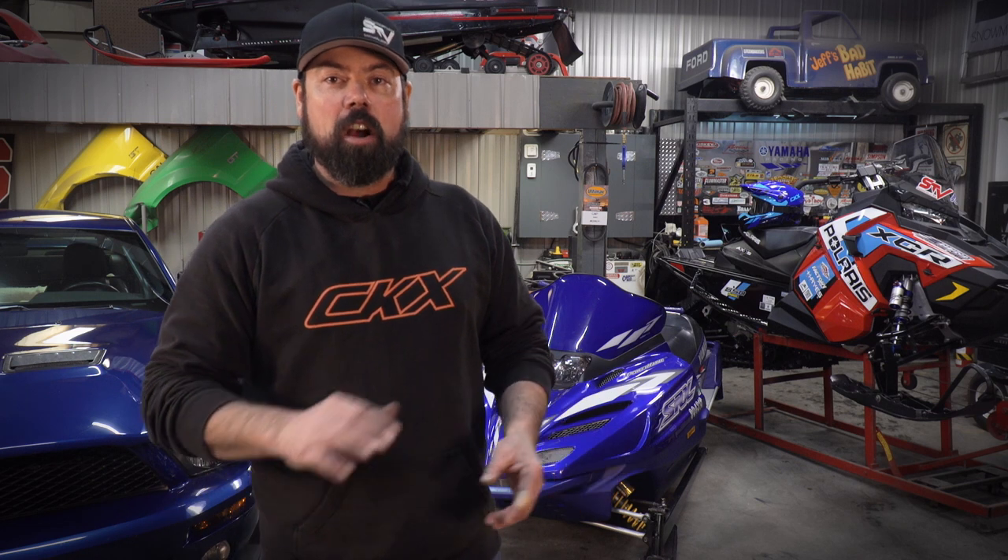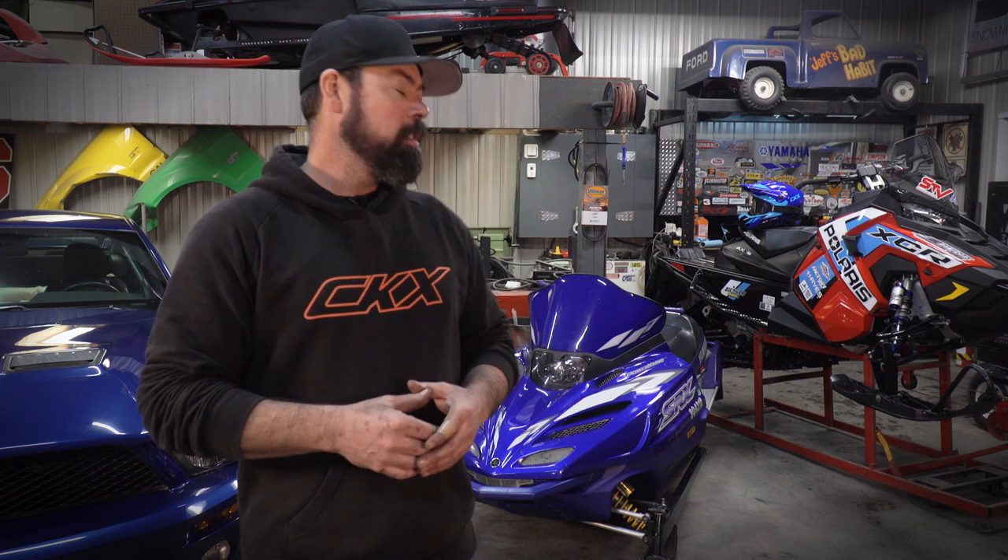Hey, welcome to Snowmobiler Television. On this week's show, it's all about improving your ride, because we're headed to Accelerated Technologies to totally geek out on suspension setups and shocks. And we've got the old SRX in the shop here to completely rebuild the front suspension to make that old girl better too. You might want to take some notes, so grab a pen and paper.